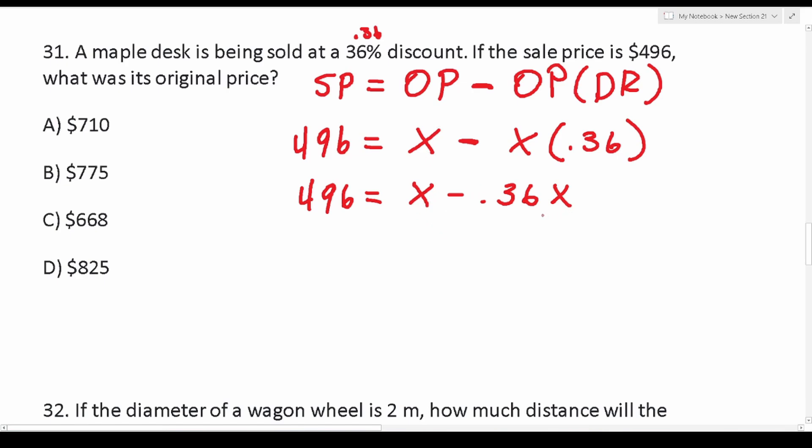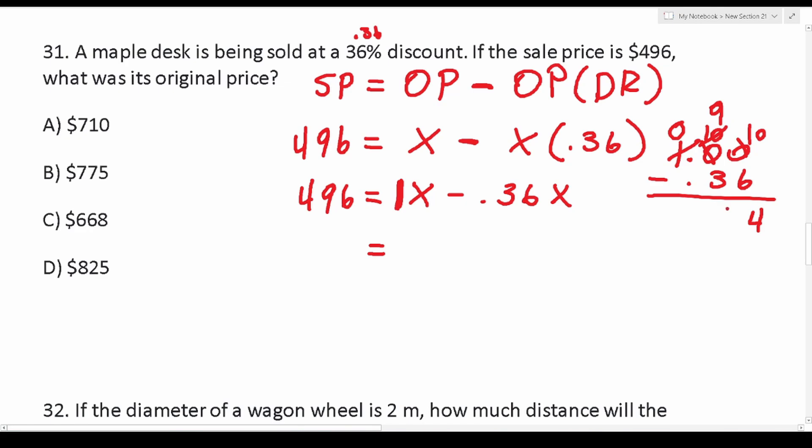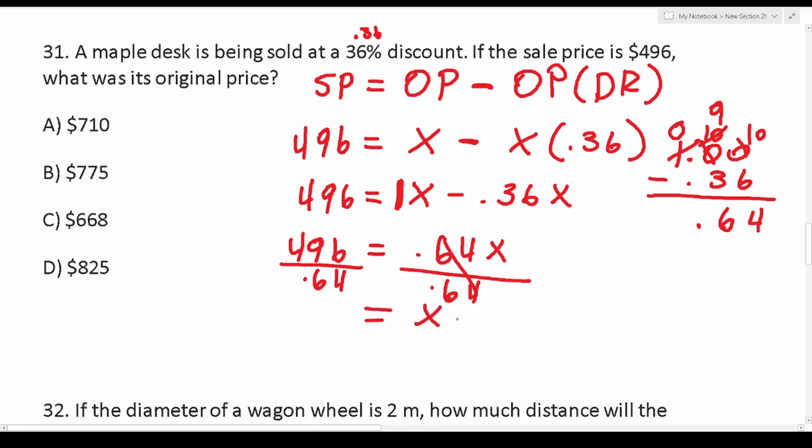Cleaning this up: 496 = x - 0.36x. There's an implied 1 in front of the x, so this is 1.00 minus 0.36. Working that out: we can't do 0 minus 6, so we borrow — this becomes 9 and 10; 10 minus 6 is 4, 9 minus 3 is 6. Drop down the decimal, so we get 0.64. Therefore: 0.64x = 496.